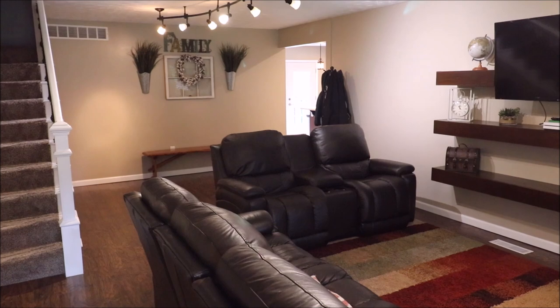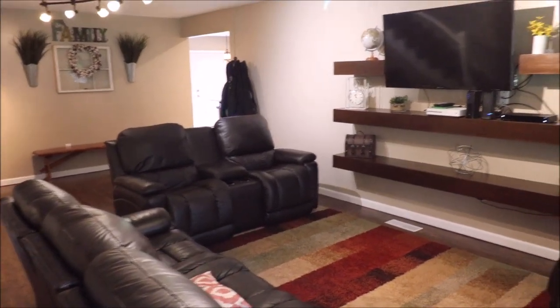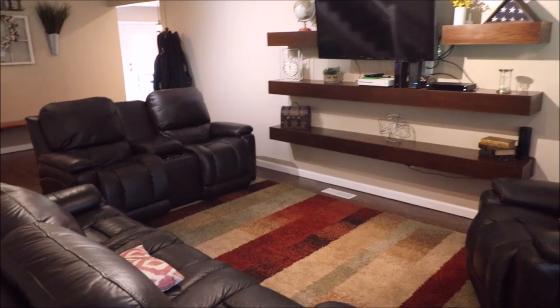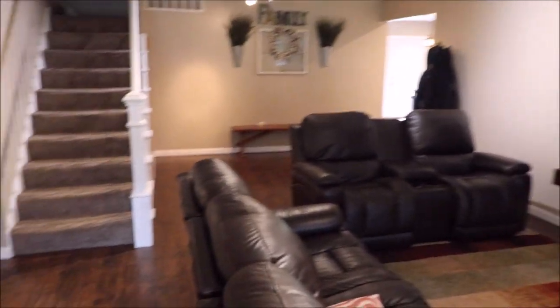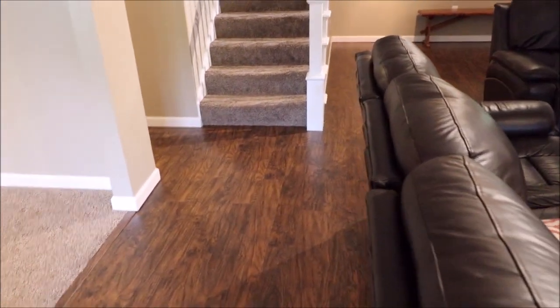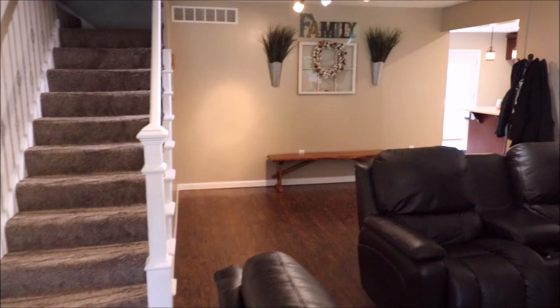Welcome back to 941 Amlin Drive. Upon entering the home you'll notice just how nicely updated and spacious it is. Tons of updates here — just look at these floors, and the kitchen is absolutely beautiful, I'll show you that here in a minute.